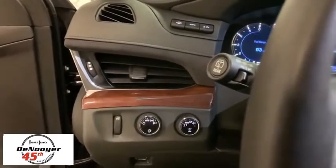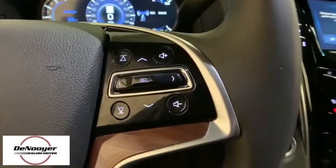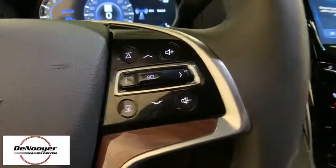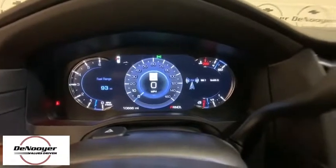Power steering, four-wheel disc brakes, active suspension system, universal garage door opener, center armrest, rear window defroster, CD player, electronic stability control, security system.